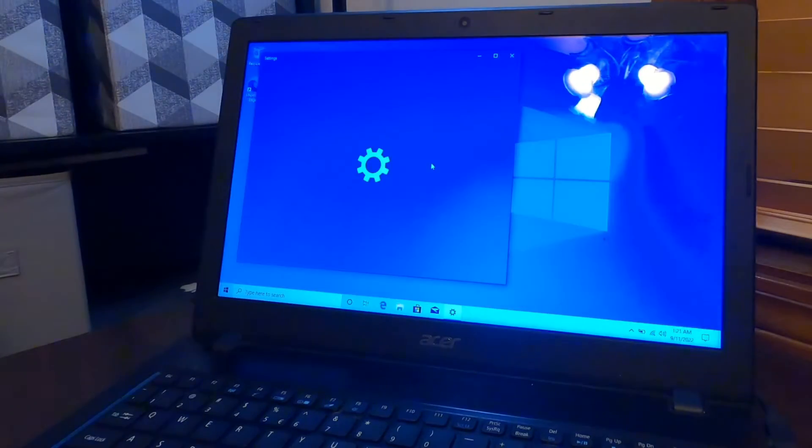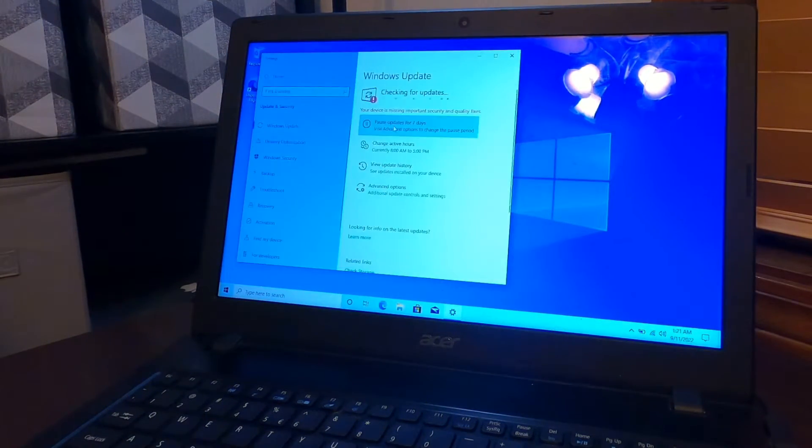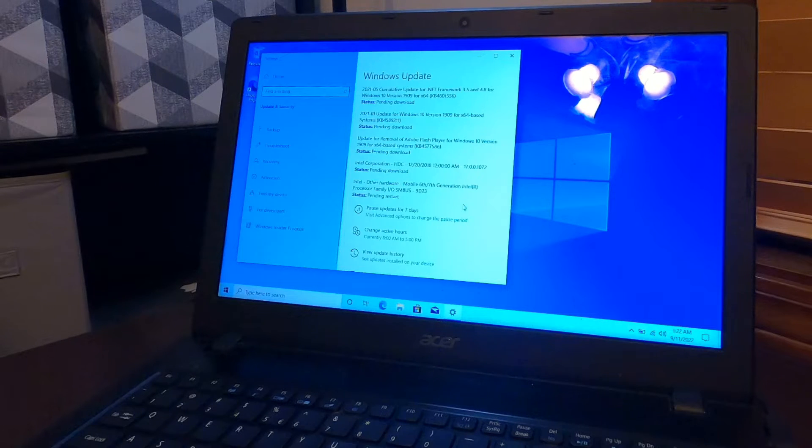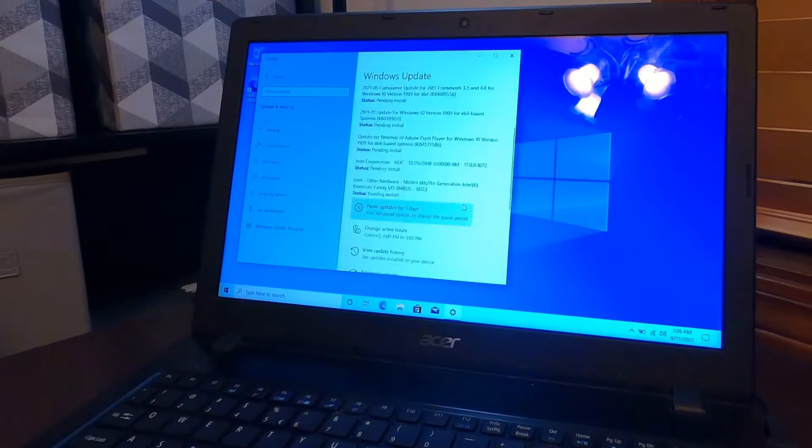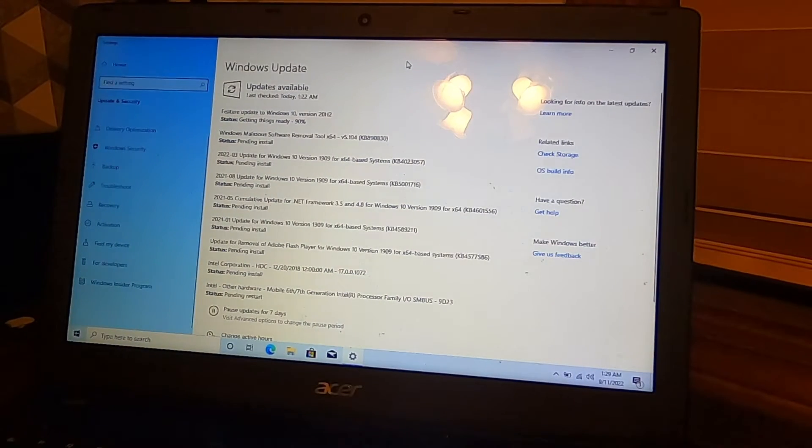I decided to install a fresh copy of Windows on this unit while waiting for the replacement memory and additional storage drive, hoping that would make this unit useful for schoolwork. But after doing so, it is still not fast enough, since these specifications are not quite enough to keep up with the new applications.